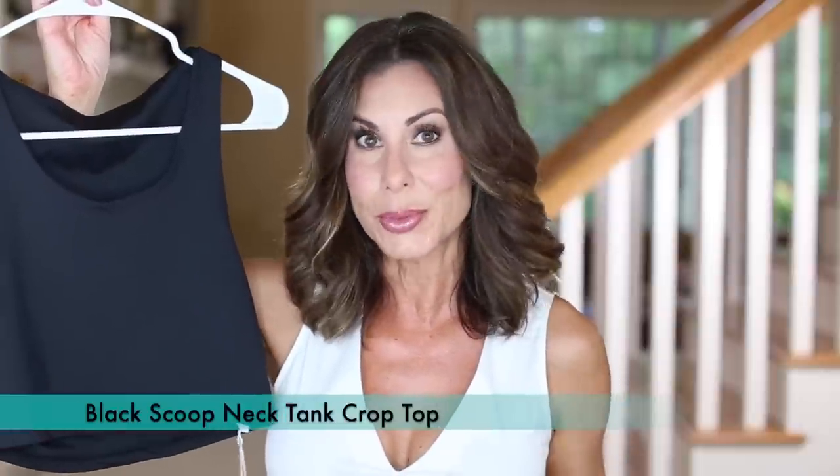I have not worn this yet — the tag is still on — but this is really just a layering piece. In my last video I showed a black bandeau with white pants and a green linen button-down over top. Sometimes I don't like to wear a strapless bandeau, so I picked this up. I tried it on, it fits perfect, and it will be going with me. If you can do the cropped style, I shared some versions — a lot of times if you're wearing something high-waisted, the crop hits right at the waist so you're not even showing any skin.